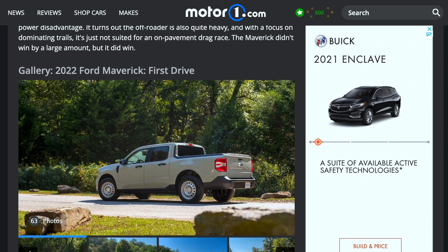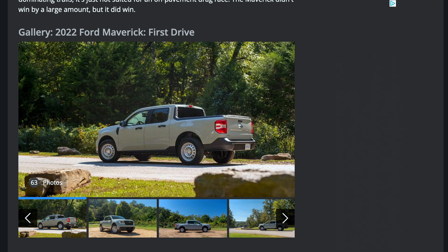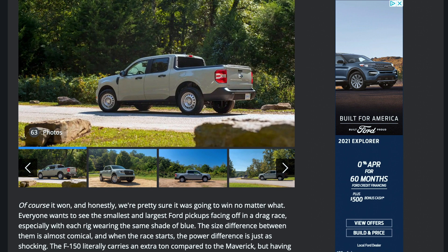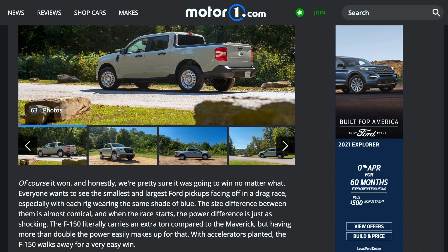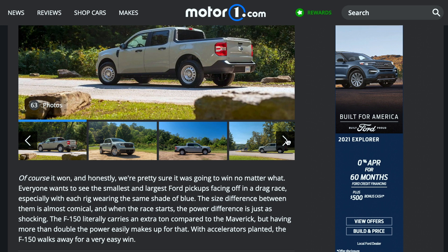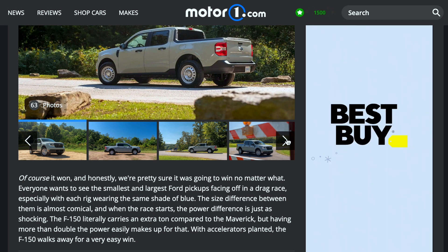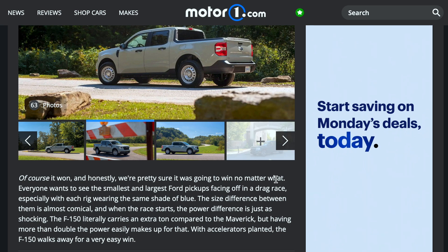So the Maverick beats the Ford Bronco in a race, but not the Ford PowerBoost. Everyone wants to see the smallest and largest Ford pickups face off in a drag race, especially with each wearing the same shade of blue. The size difference between them is almost comical, and when the race starts, the power difference is just as shocking. The F-150 carries an extra ton compared to the Maverick, but having more than double the power easily makes up for it. With accelerators planted, the F-150 walks away with a very easy win.